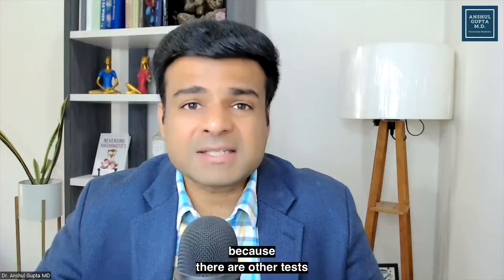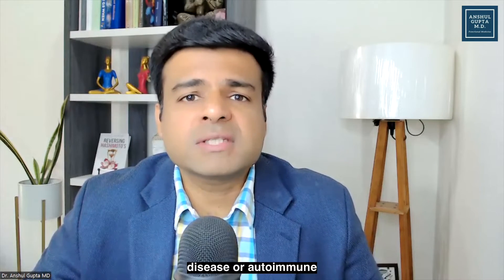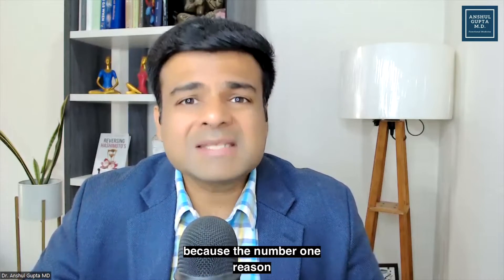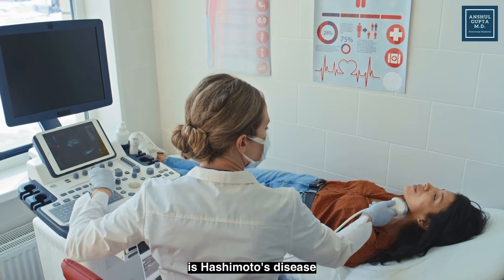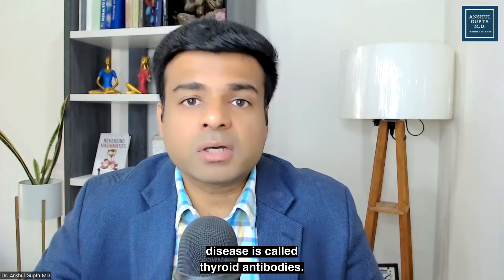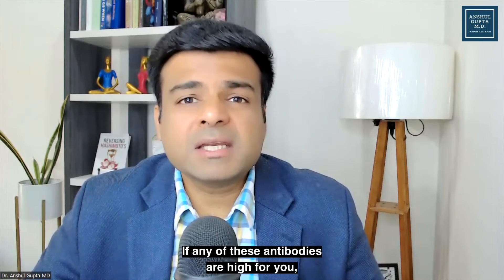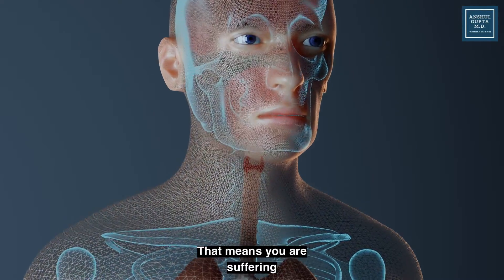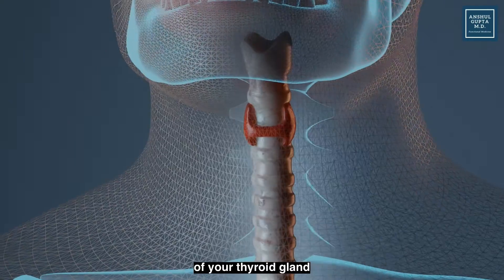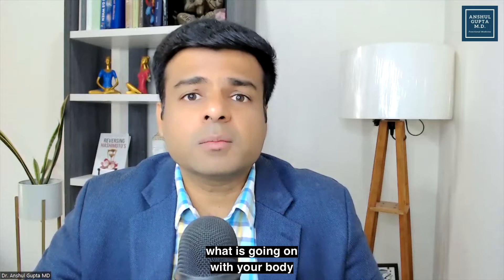Don't stop there, because there are other tests you need to do for a complete thyroid profile. You need to check whether you have Hashimoto's disease or autoimmune thyroid conditions, because the number one reason for thyroid conditions worldwide is Hashimoto's disease and nobody is checking for it. The test to check for Hashimoto's disease is called thyroid antibodies. The two antibody tests you need to get are TPO antibodies — the thyroid peroxidase antibody test — and the thyroglobulin antibody test. If any of these antibodies are high, that means you have Hashimoto's disease, an autoimmune condition of your thyroid gland, and you need to lower these antibodies to safeguard your thyroid.